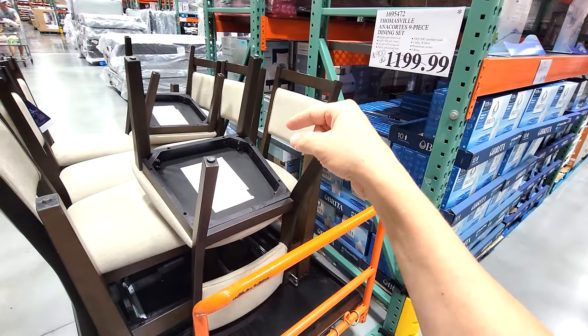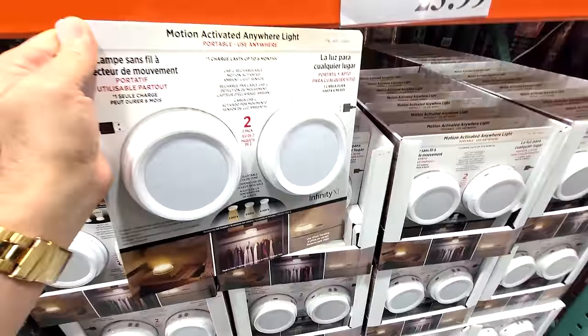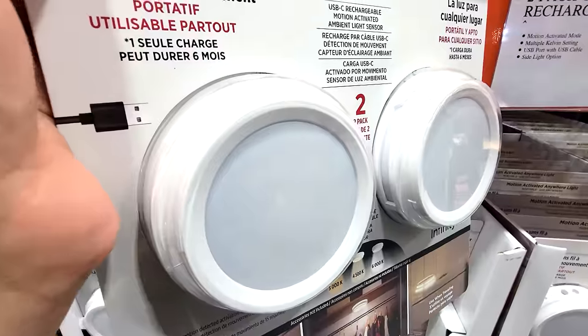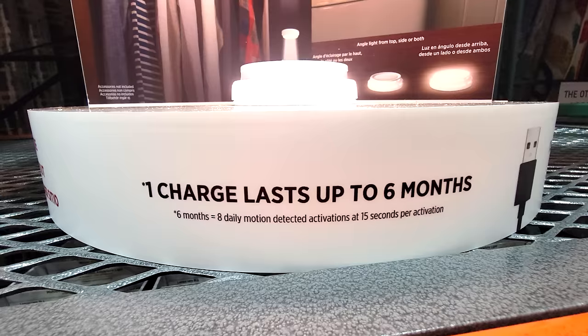Check out this new product they just got in at our Costco — you're going to like these, they're very novel. These are motion-activated puck lights and they come in a two-pack, they're rechargeable, and they're $23.99. They just came in, so they're not on sale yet.